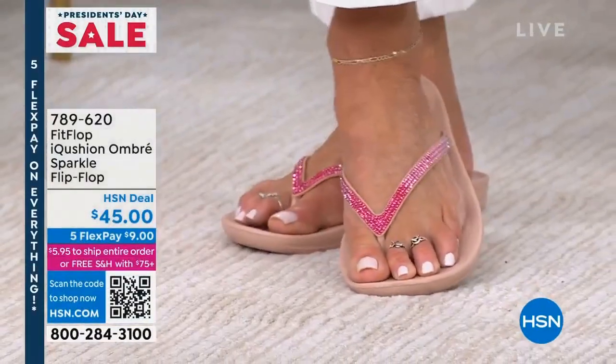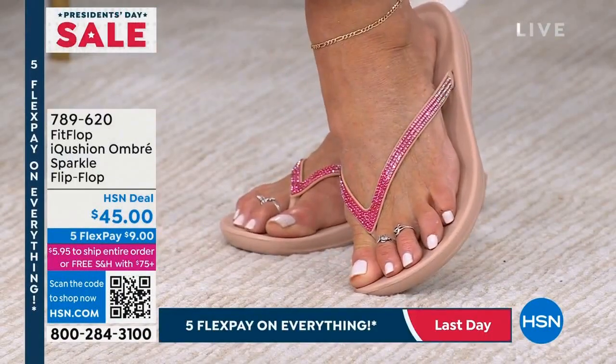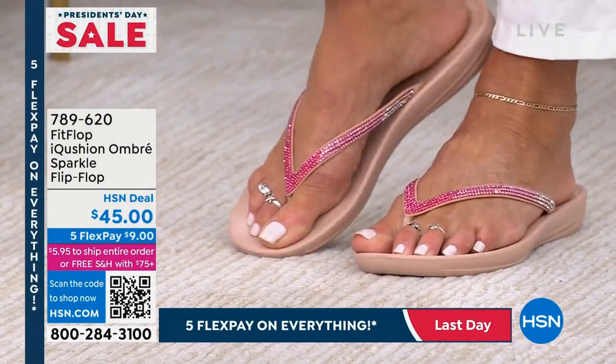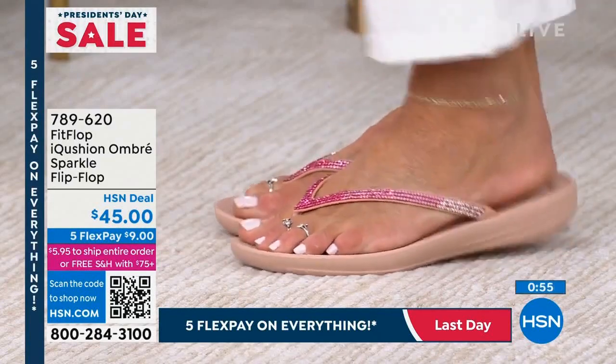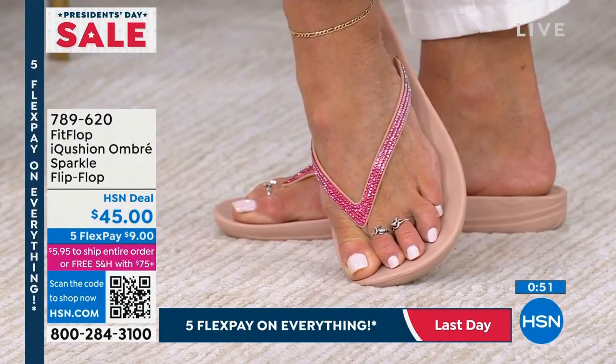My husband even asked, 'Are you going to wear those heels or your cute FitFlop sandals?' — not because he cares, but because he doesn't want to hear me complain. Him and my kids are watching while I'm making dinner. I love you, babe. How cute is Regina and her toes and her jewelry and her sparkle!